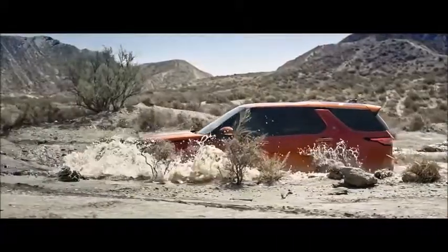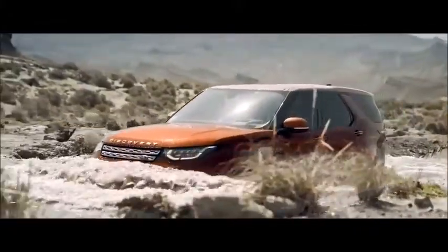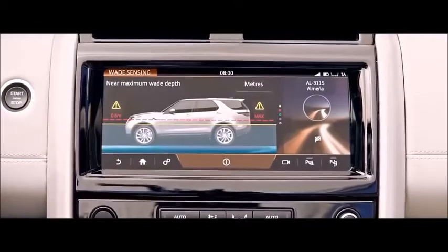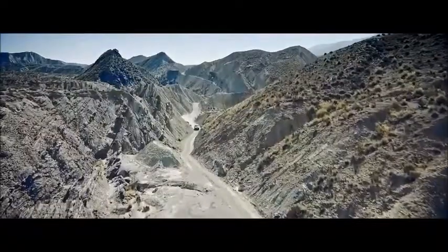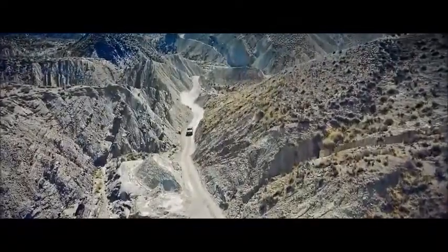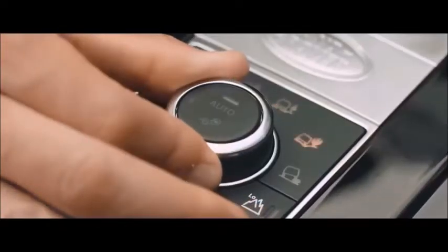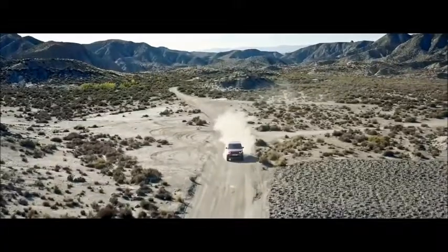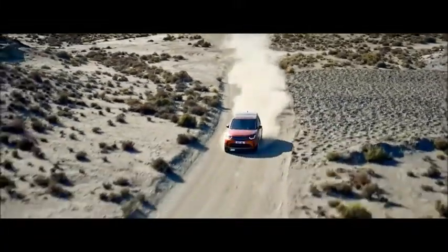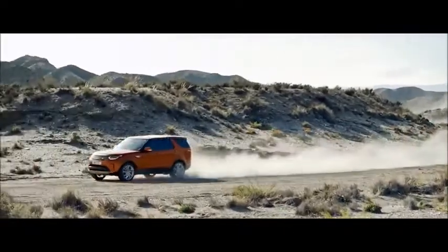The vehicle boasts a best-in-class maximum wading depth of 900 millimeters, with real-time information fed back through the touchscreen with water sensing. Land Rover's pioneering Terrain Response allows you to select and adapt the vehicle's responses to match the demands of the terrain. Terrain Response 2 monitors the driving conditions, automatically selecting the most suitable setup — both deliver outstanding drivability, whatever the terrain.